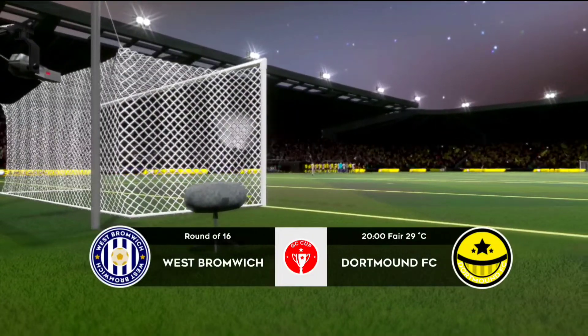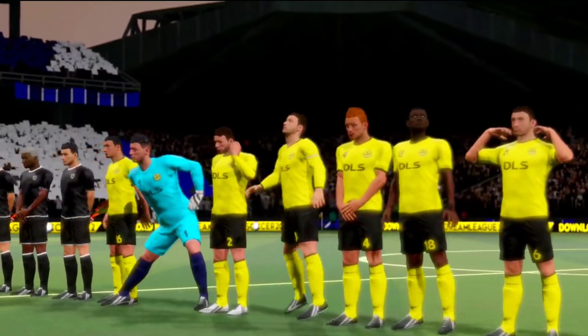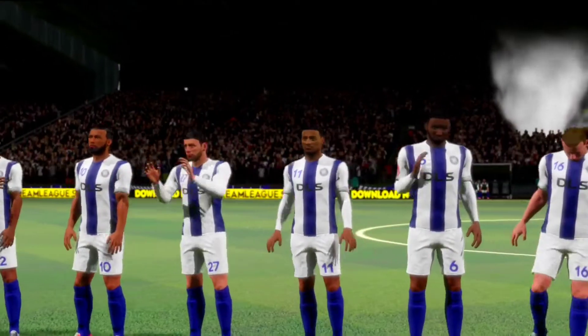Welcome to this Cup game. Should be a close one, but neither team will want to go out at this stage. Well, we've just got the team sheets in, let's see how they'll line up.